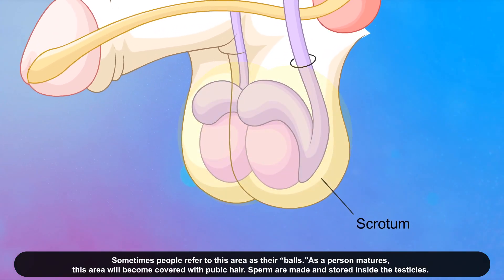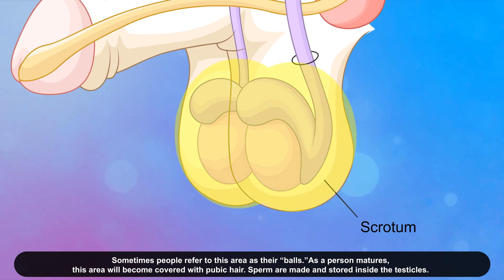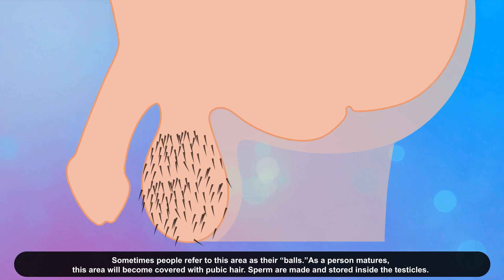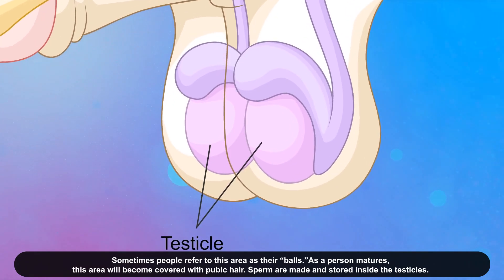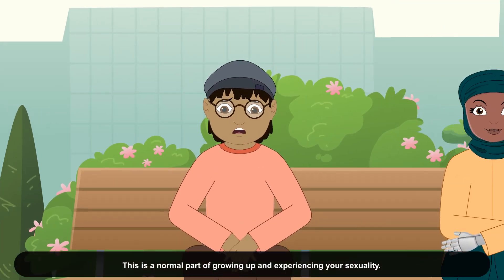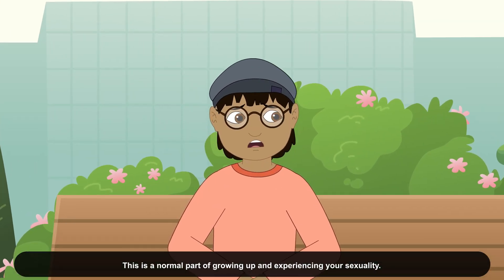Sometimes, people refer to this area as their balls. As a person matures, this area will become covered with pubic hair. Sperm are made and stored inside the testicles. When someone with a penis reaches puberty, they find that their penis becomes hard when they feel sexually aroused. This is a normal part of growing up and experiencing your sexuality.